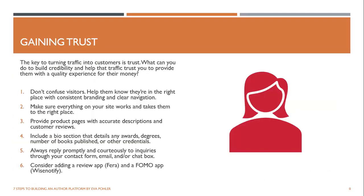Let's talk about gaining trust. The key to turning traffic into customers is trust. Help visitors know they're in the right place with consistent branding and clear navigation — any moment of confusion or hesitation loses you potential customers. Make sure everything on your site works and takes them to the right place. Anytime I do an update, I go on both my mobile device and my laptop and double-check anything I changed to make sure the links go to the right places.